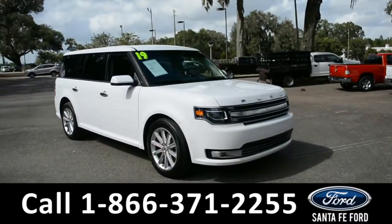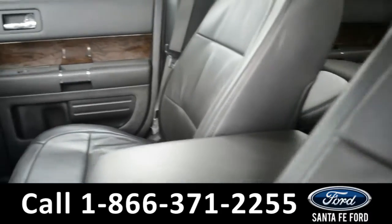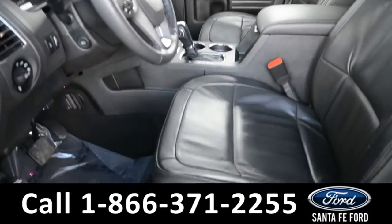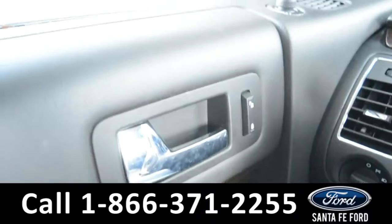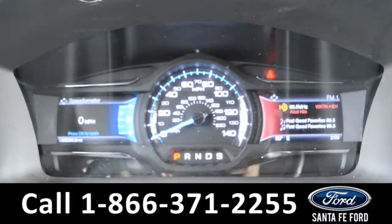Now we'll take a look at the interior. The interior of this Ford Flex is equipped with black leather, and both the front driver and passenger seats are powered. This vehicle also comes equipped with powered locks, mirrors, and windows, as well as a memory save setting for your seat and mirror position.